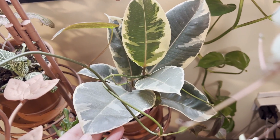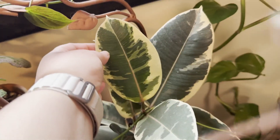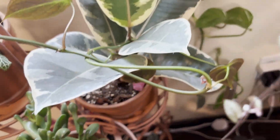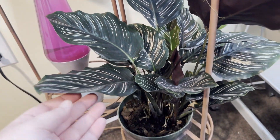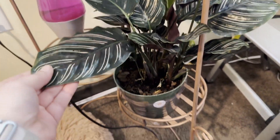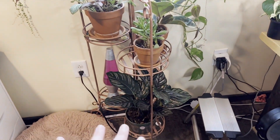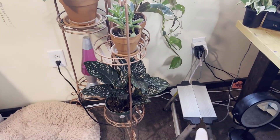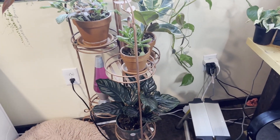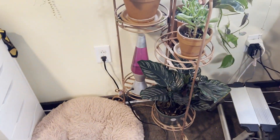This is a variegated rubber tree plant - it has pretty white leaves which I love. And then this is my baby, a calathea - she has the most beautiful vibrant purple leaves on the bottom. She's new and she's pet friendly, obviously, so Willow doesn't kill her because she ate my last one. These are all the plants on this plant stand - my mother gave it to me and I painted it this copper color. My step stool is here so I can reach my plants because I'm only five foot one.